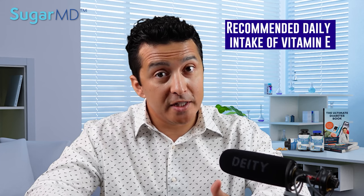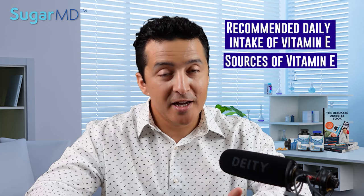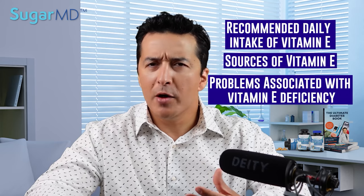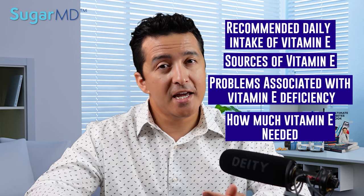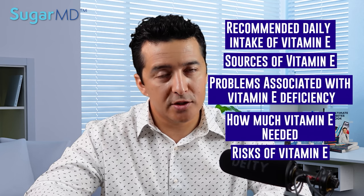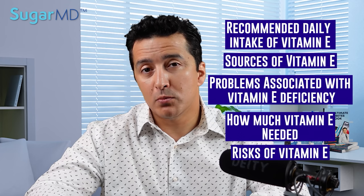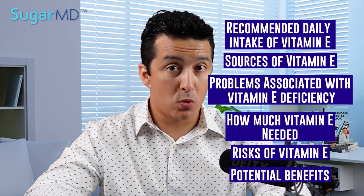It's not going to be too long, don't worry. We're going to summarize the recommended daily intake of vitamin E, the sources of vitamin E, the problems associated with vitamin E deficiency, how much vitamin E you really need if you want to replace it, the consequences or risks associated with vitamin E, and we're going to dig a little bit more into the potential benefits and if they are real.